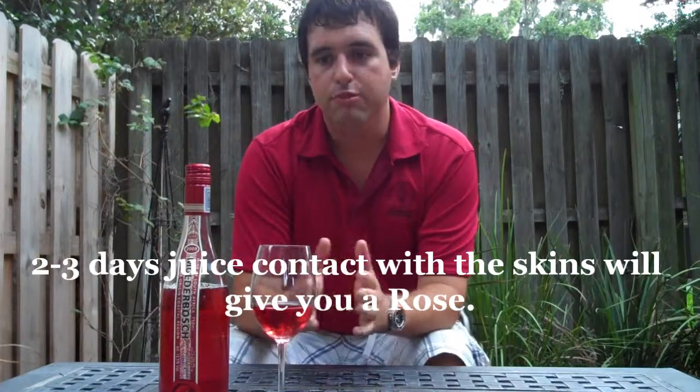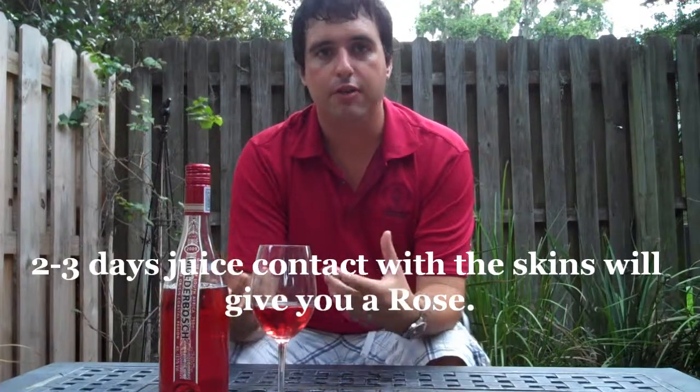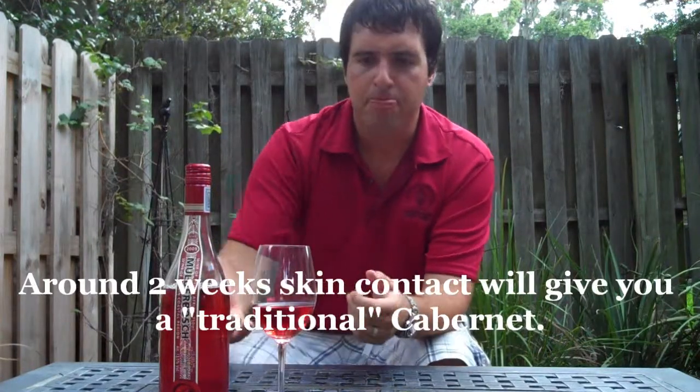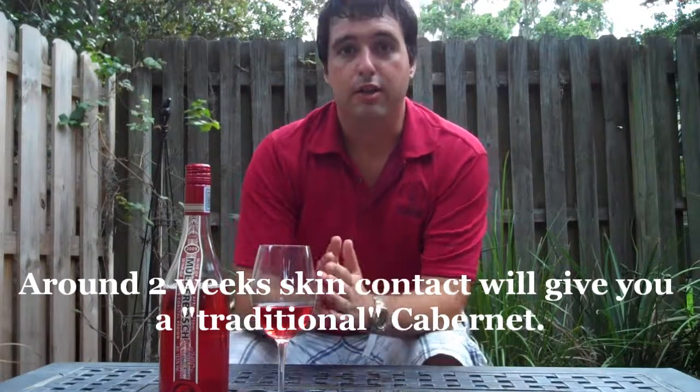If you leave the skin in contact with the juice for 10 days, 2 weeks, it's going to give it that traditional Cabernet kind of colour that we all know — that thick, tannic, heavy, fuller-bodied style. So that's where wines really get their colour from.